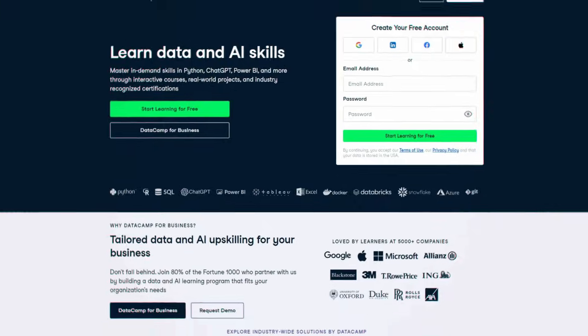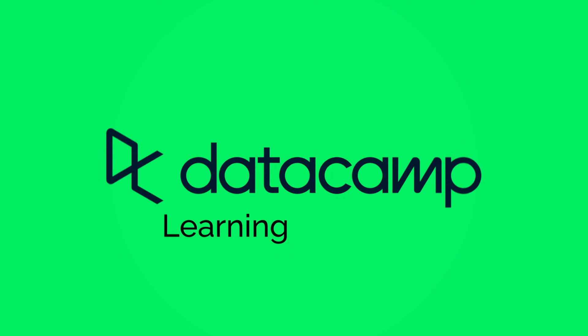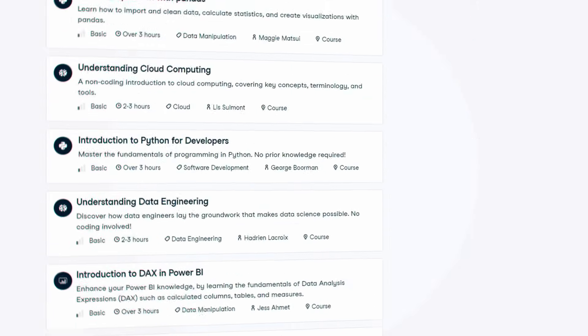DataCamp is actually the biggest platform for learning data skills, with over 15 million learners. They've been around for over a decade, focusing on learning by doing, and if there's any place to learn data skills, it's DataCamp. But with 540 courses available, most people waste time on the wrong courses that never actually lead to anything.